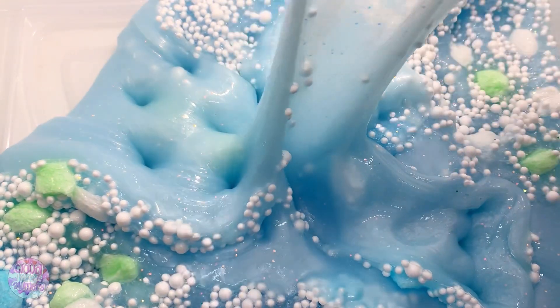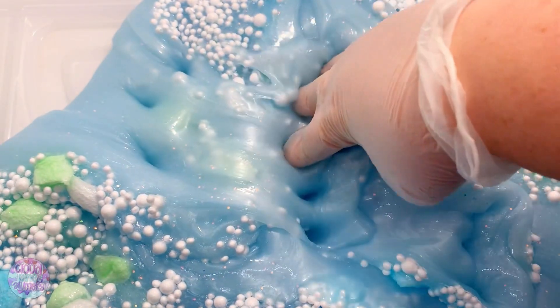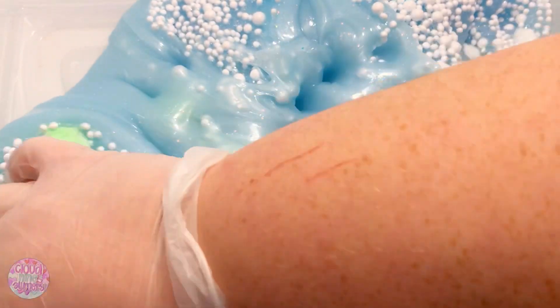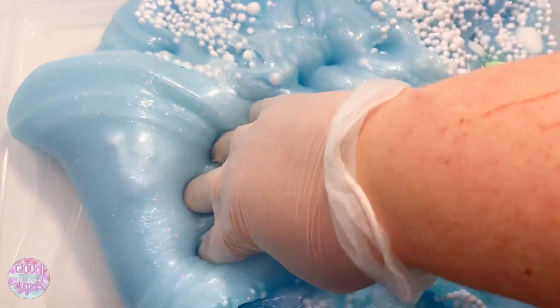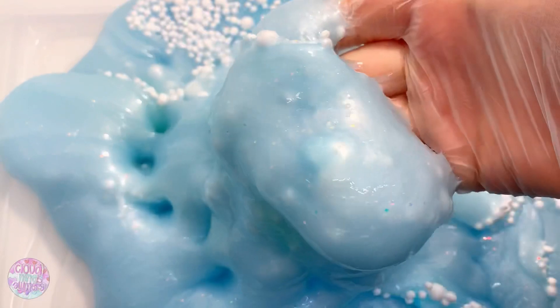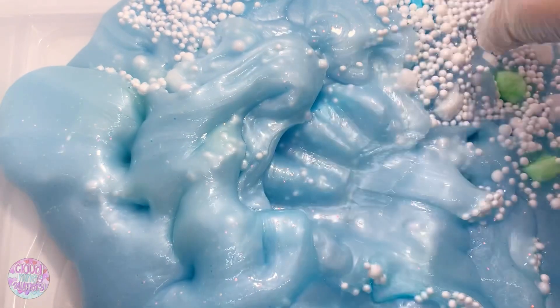70% of the proceeds of this slime will be going to help save the polar bears. There's also a petition down below that you can sign to help take action as well. I highly recommend purchasing this slime if you can to help spread some positivity to these polar bears because they are in such need.